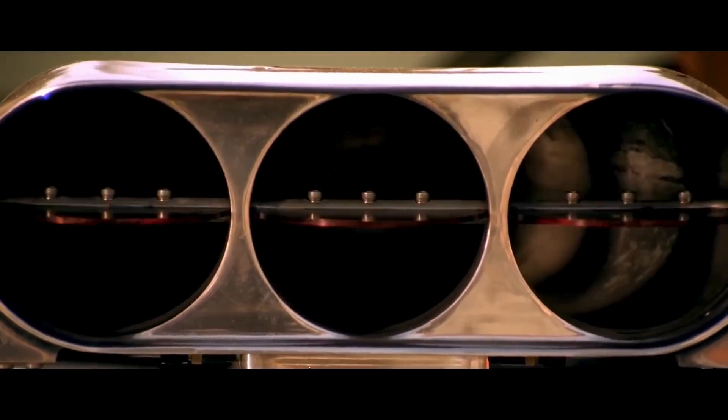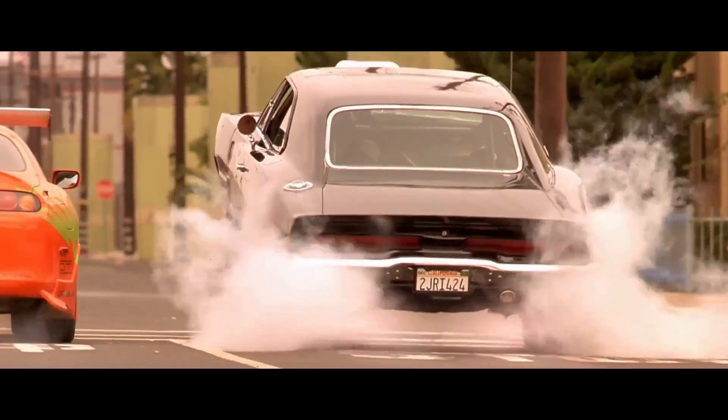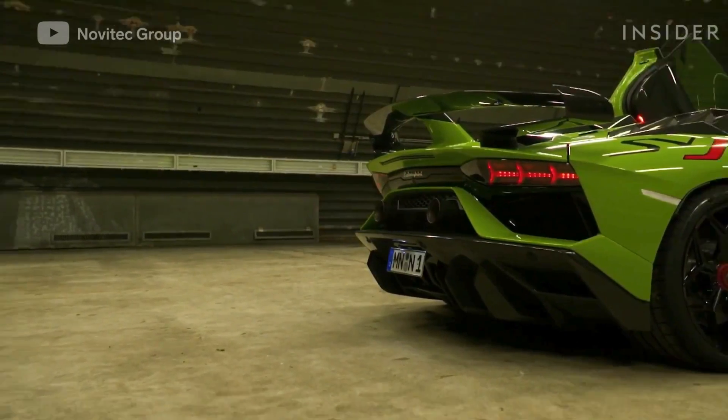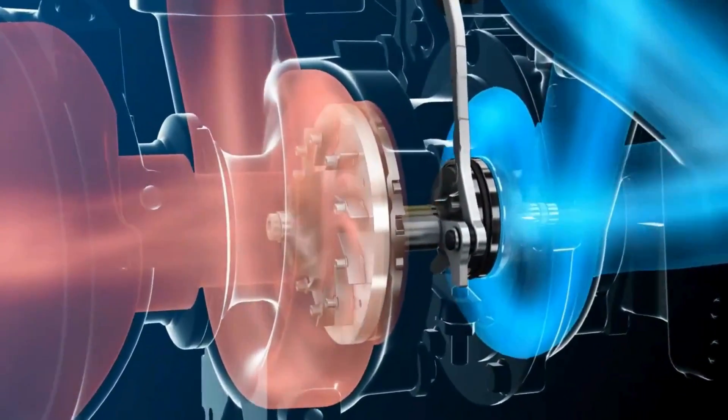Blue smoke can also be common in modified and turbocharged cars. When you increase the power output in these engines, it puts extra stress on the components, increasing wear and the possibility of oil leaks.